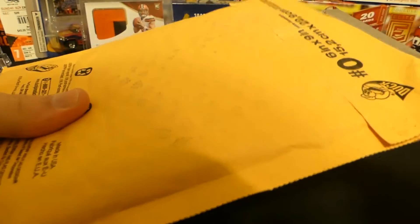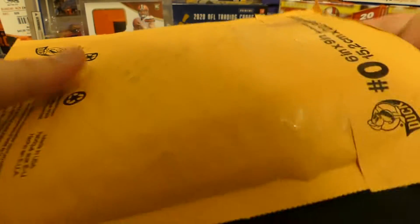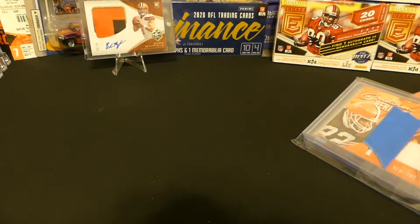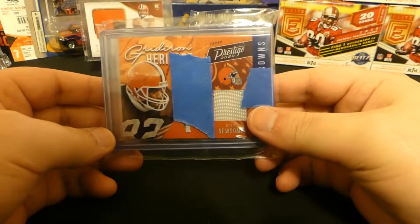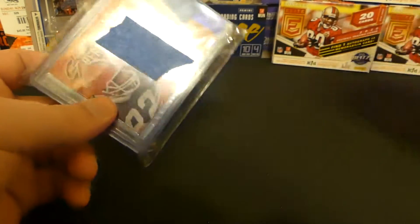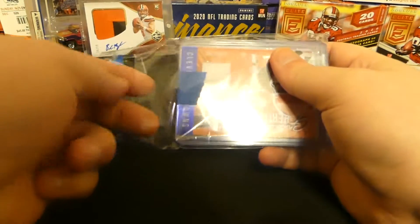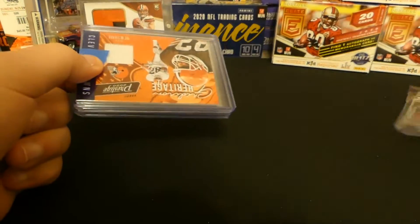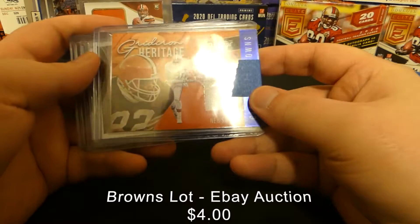I just want to say happy NFL week day — it starts today, Monday morning. These packages actually arrived on Saturday and I just haven't gotten to open them. So recently this has been a theme: I've been finding really cheap lots of Browns cards, or PC stuff like Michael Jordan and Kobe Bryant rookies, that late at night people aren't seeing. I've been able to pick them up for a dollar or a couple dollars, and this was one of those auctions — a Browns auction. On top we have an Ozzie Newsome from Prestige 2020.